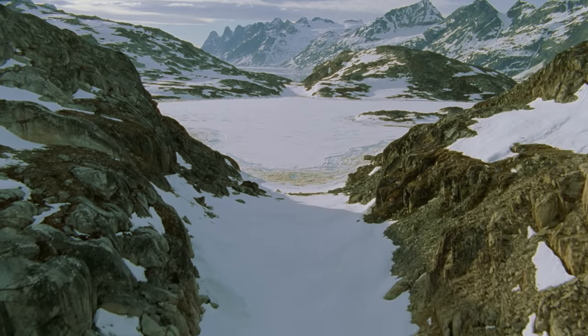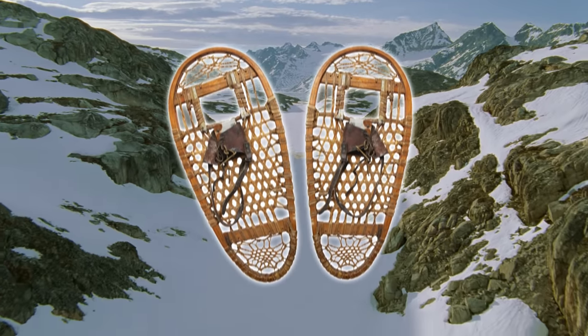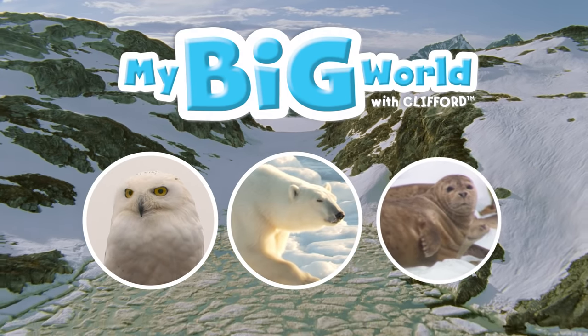Now our walk through the Arctic is ending. So take off your snowshoes and take one last look at this magical frozen land and the awesome animals that live here.